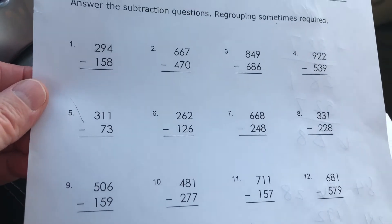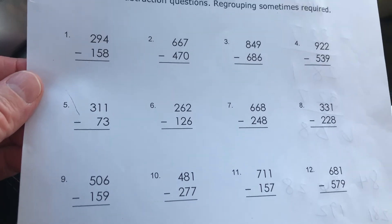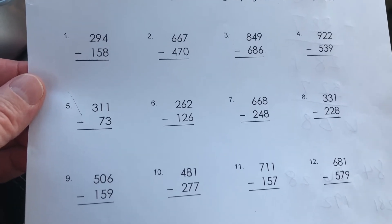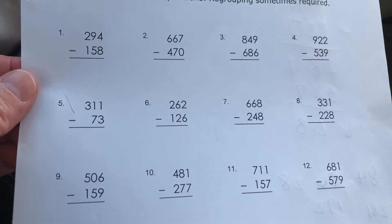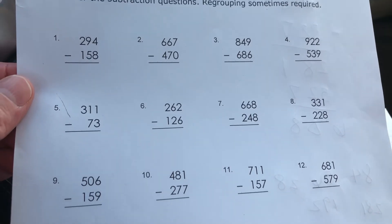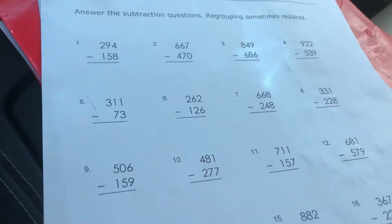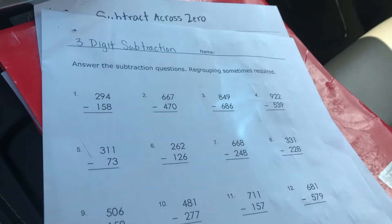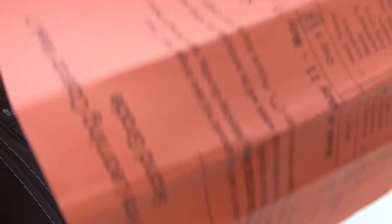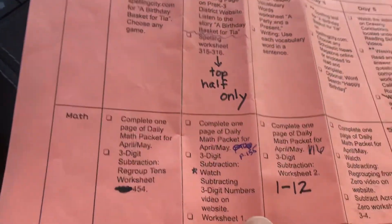I only want you to do problems one through twelve, just so you get the concept of subtracting three digits from three digits. We've been gradually working towards a bigger assignment like this for a couple of weeks now, so I feel like you've got it. Only do one through twelve on page one, and be sure to check with your families to make sure your answers are correct.